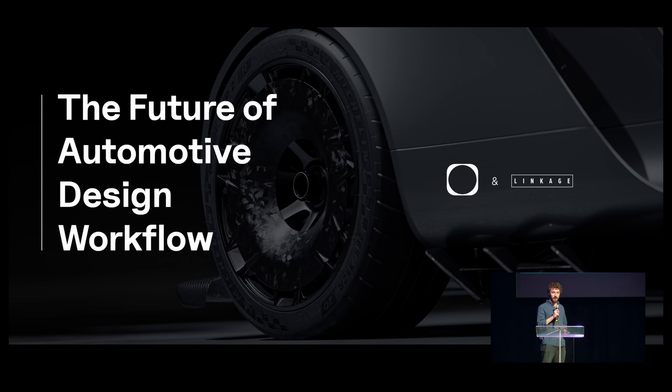Hello everyone. Today I'm going to talk about cars. My name is Odilon. Just before I start, I would like to thank Linkage. They're sponsoring this event and they're also the ones who invited me to speak here. They brought me from Europe, so thanks a lot to them.